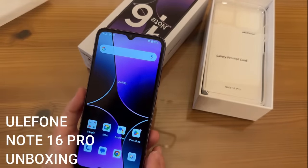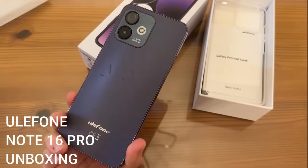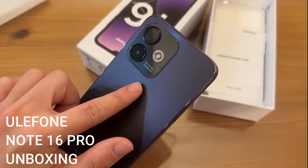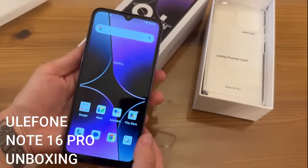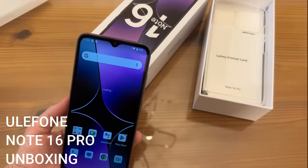I absolutely love this phone — it's completely amazing, and I know you guys are going to love it too. The AI dual camera is the best part in my opinion, plus the fact that it is the thinnest, most lightweight phone with this big of a screen that I've ever seen. Go ahead and get to shopping!